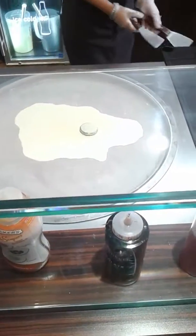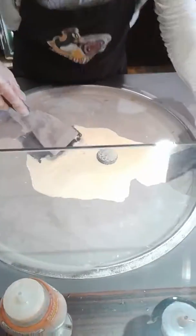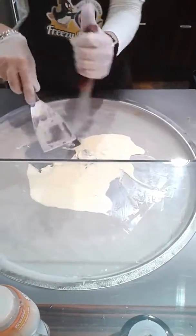Oh, look at your cookie. I know. How cold is that? It's very cold. It's on negative feet. Wow. Oh, my goodness. My food wall.